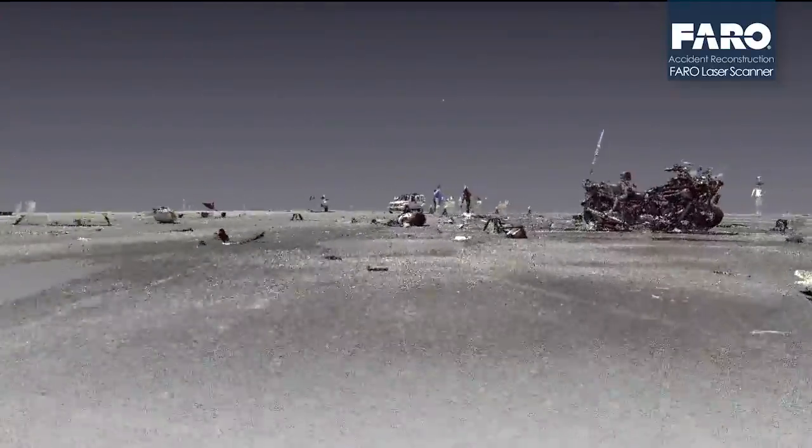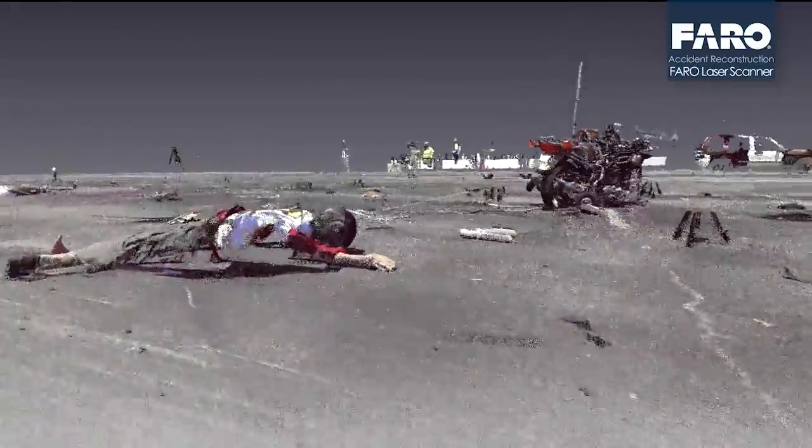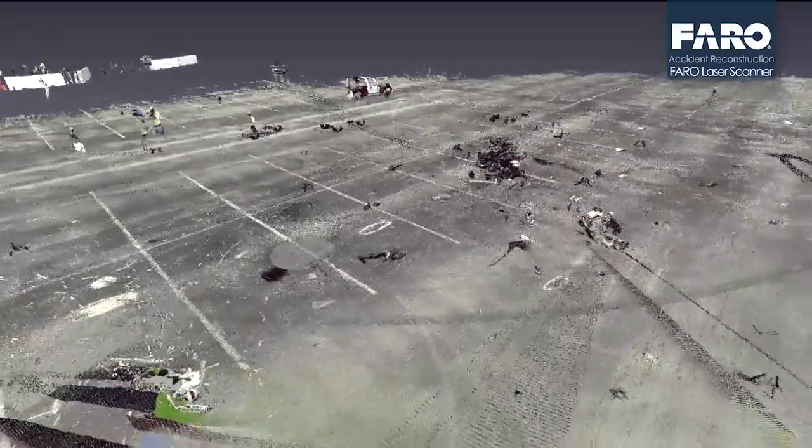you have access to that data months, weeks and years later. The laser scanner we find not only does it acquire a great deal of data, but it does it very efficiently.